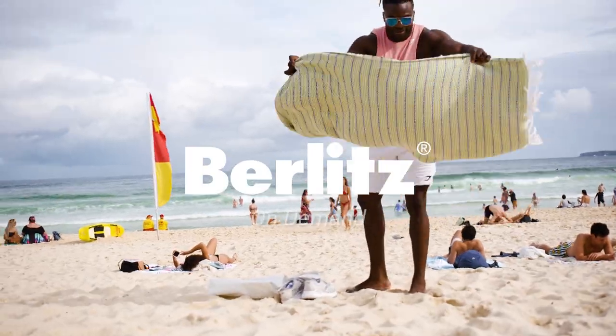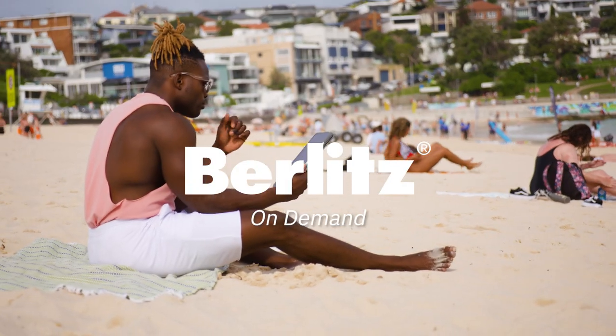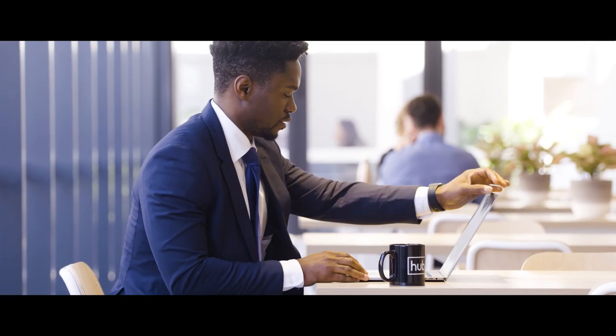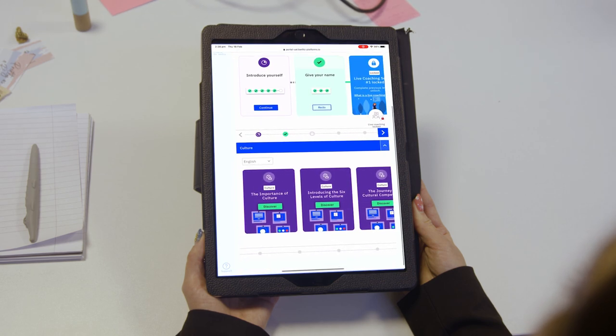Berlitz On Demand is a fully self-paced method of studying with Berlitz and an affordable solution to help your entire workforce improve their language learning skills. It is aligned with the Berlitz method, an immersive teaching method to help your team achieve an ideal level of fluency and the most effective way to learn a language.